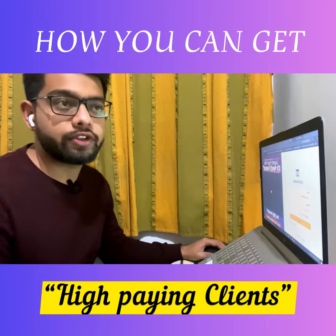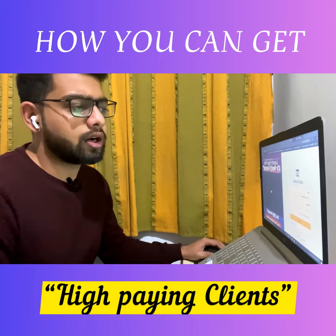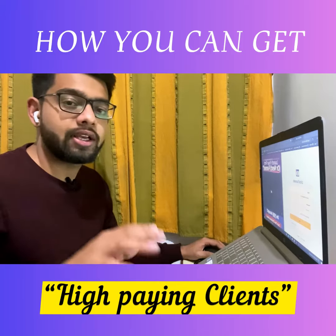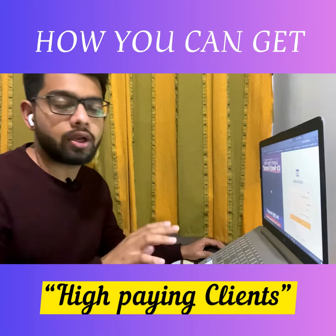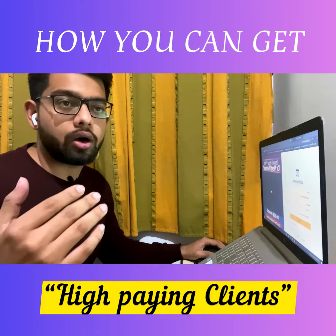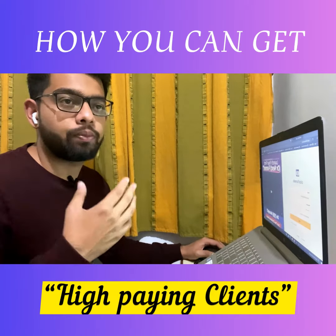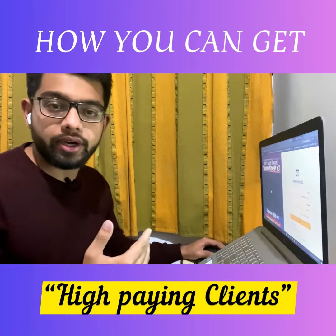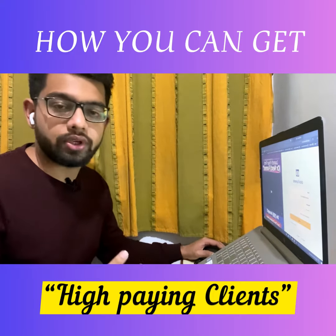The fourth way is powerful and has helped me in the past when I didn't have the budget for paid ads. You can start optimizing your Facebook profile — put out a banner about your services and start reaching out to people in your niche. For example, if I help coaches and consultants, I will optimize my Facebook profile and start putting out content related to that, like client testimonials, student testimonials, and case studies.